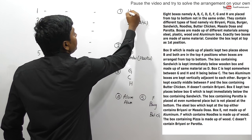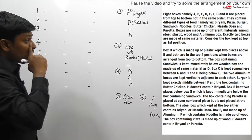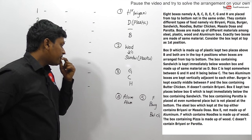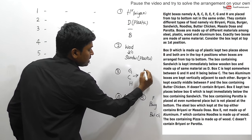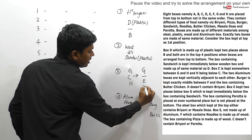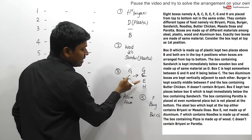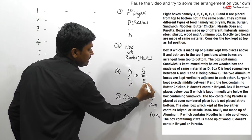Clue six: Box H does not contain biryani. Clue seven: Box E is kept two places below box G. Now from clue three, G, C, H must appear in that order. Since E is two places below G, and C is between G and H, we can determine that H must follow directly after C below G, giving us the sequence G, C, E, H from the clues.